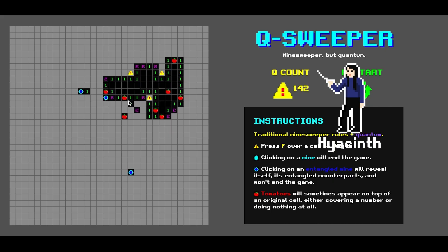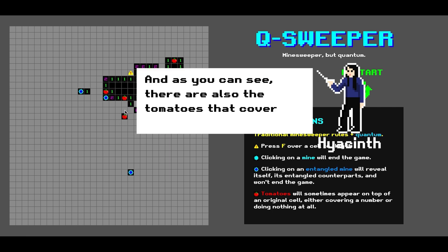We worked on a game called Q Sweeper, which is a quantum version of the Minesweeper game. We improved upon it by using concepts like entanglement and interference, and we changed up the mechanics a bit to suit the improved game.